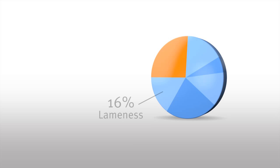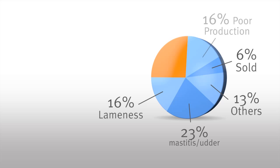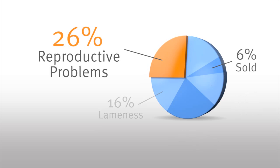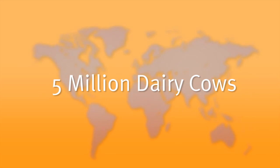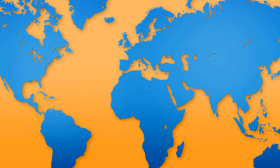Cows not pregnant after a reasonable period are culled. Statistics worldwide show that 26% of cows are culled because of fertility problems. This adds up to 5 million dairy cows — still representing a distance from New York to New Delhi.